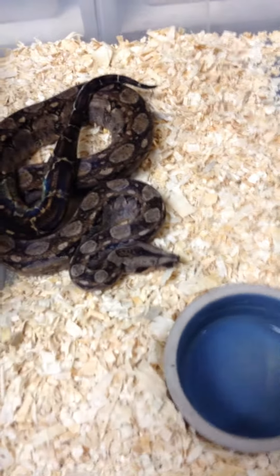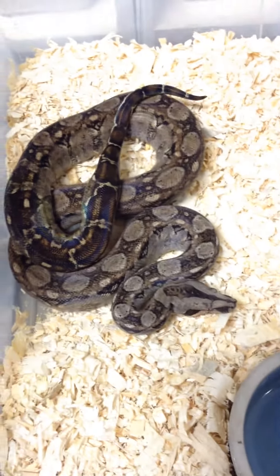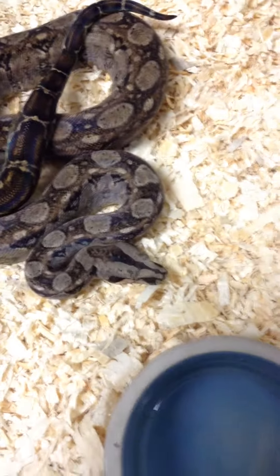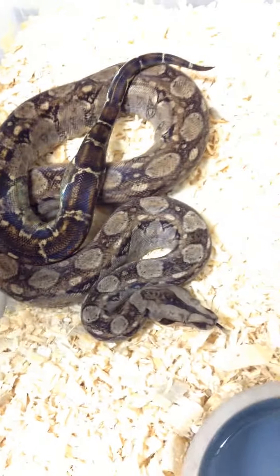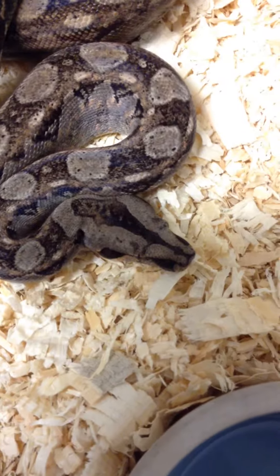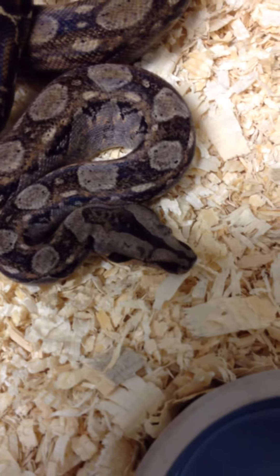I feed them very sparingly. I have a pair of these. The key thing to remember — to distinguish them from the knockoffs, people trying to scam you and say it's something it isn't — is this black, dark, gorgeous spearhead on the head.